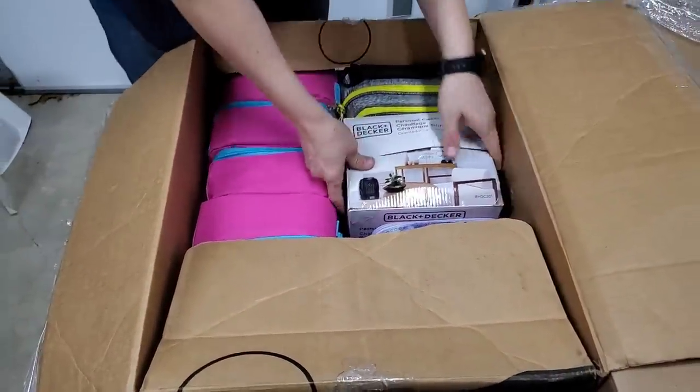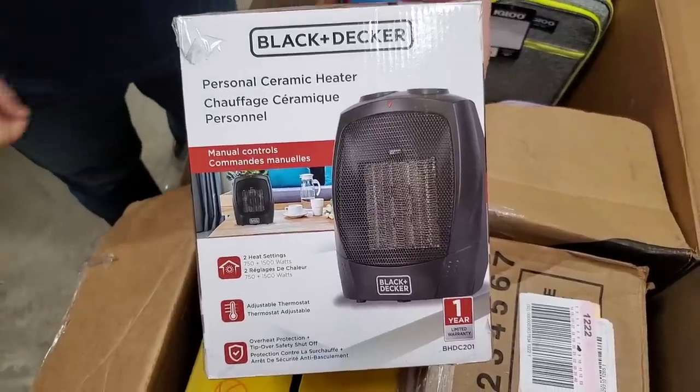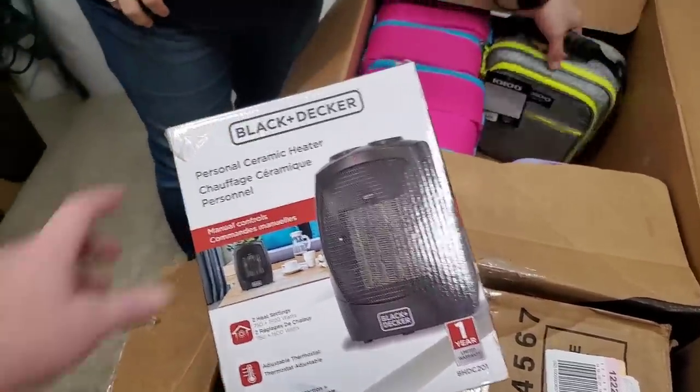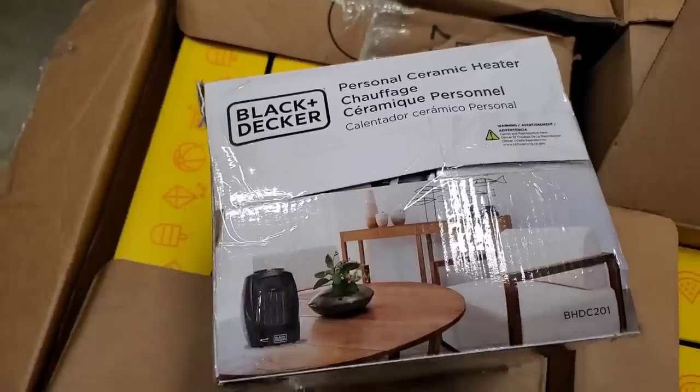What do we got here? We have a Black & Decker personal ceramic heater. Perfect time of the year for those. Does it look like the box has been opened? It does look like it's been opened a bit. So we'll check on that and make sure it's okay.